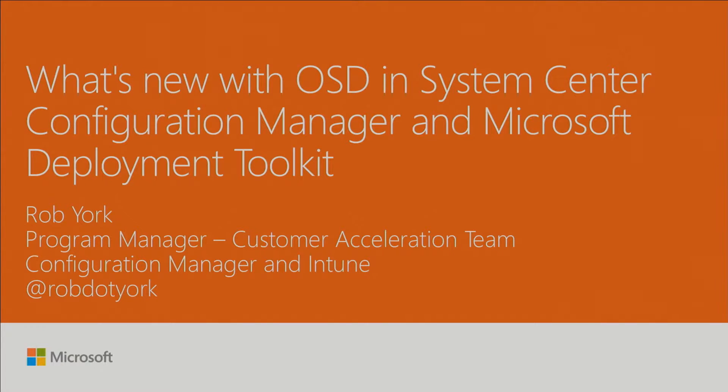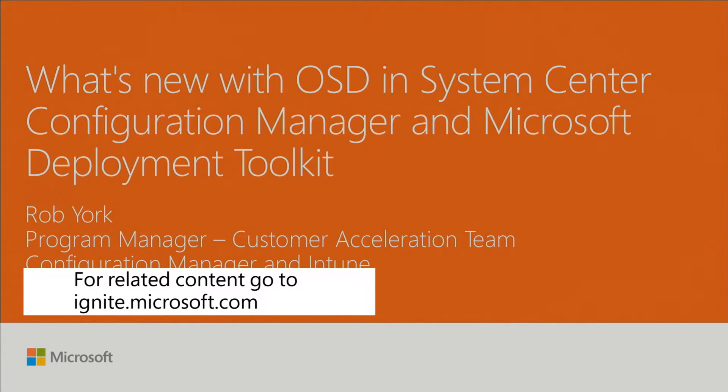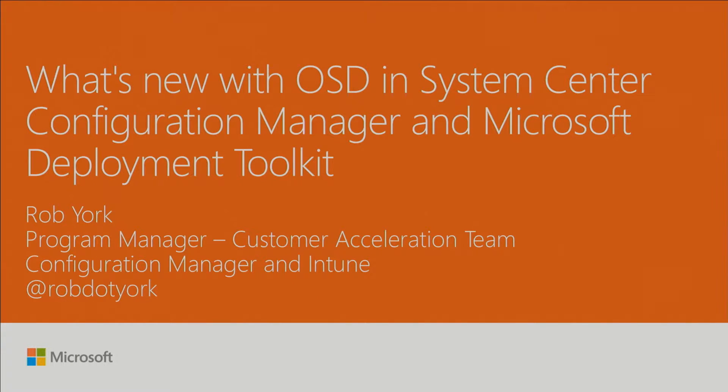Good morning everybody. First session of the day and of the week, in fact. For those of you more astute and those familiar with operating system deployment, you've probably noticed I'm not Aaron. My name is Rob York.